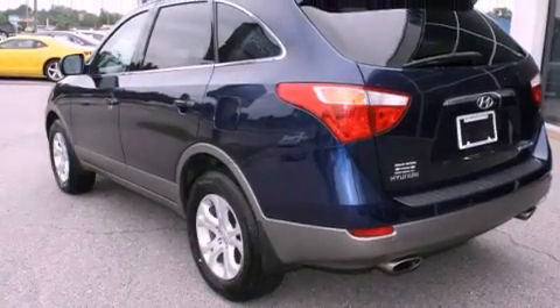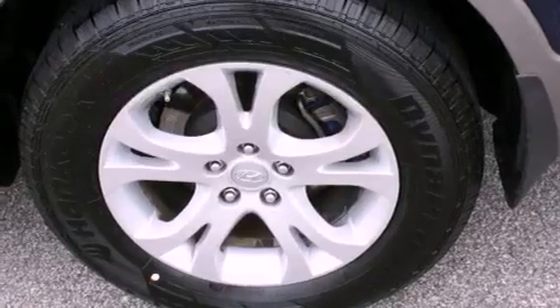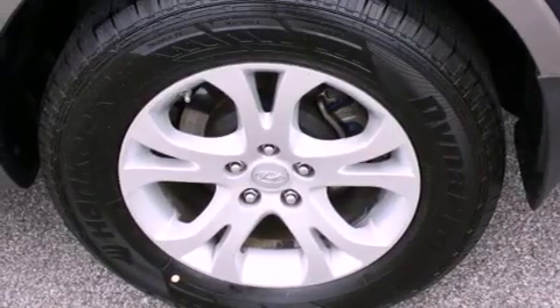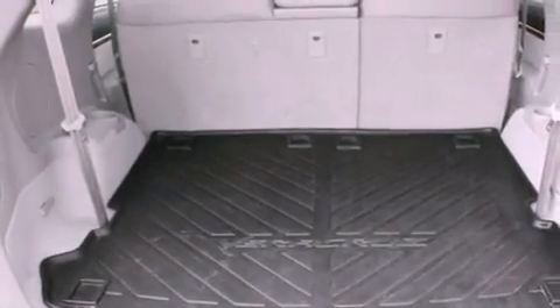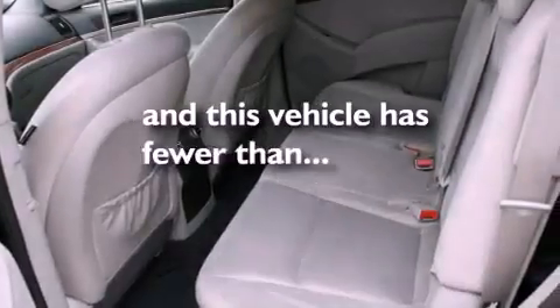The following features are also included: air conditioning, a folding rear seat, cruise control, a leather-wrapped steering wheel, a rear spoiler, fog lamps, an anti-lock braking system, dual airbags, heated side view mirrors, and this vehicle has fewer than 49,000 miles on the odometer.